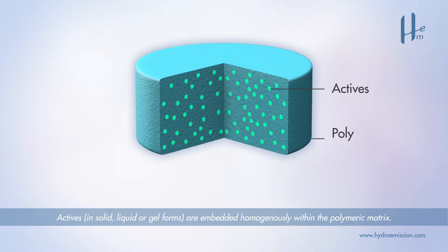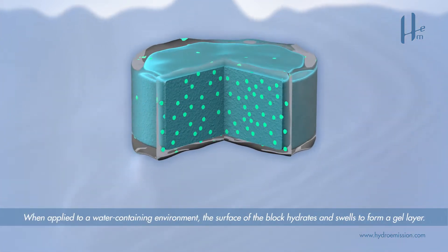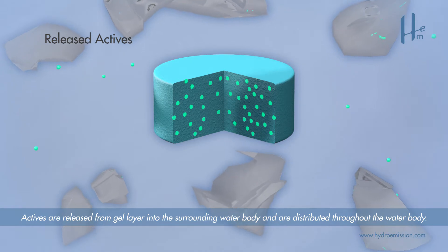Actives in solid, liquid or gel forms are embedded homogeneously within the polymeric matrix. When applied to a water-containing environment, the surface of the block hydrates and swells to form a gel layer. Actives are then released from the gel layer into the surrounding water body and are distributed throughout.